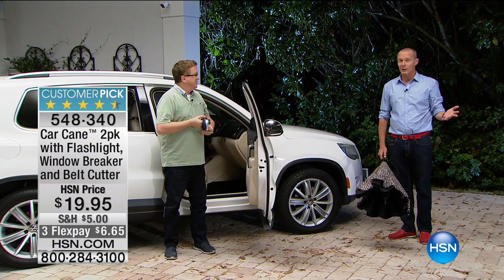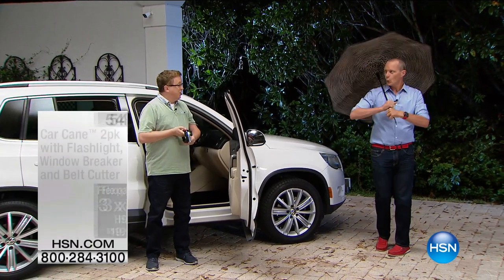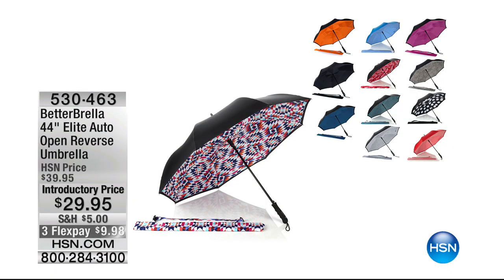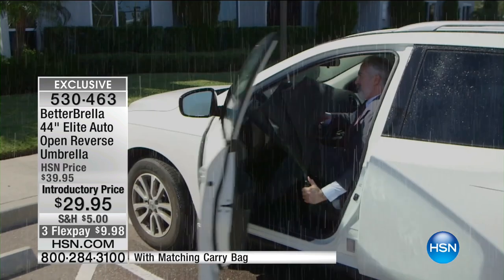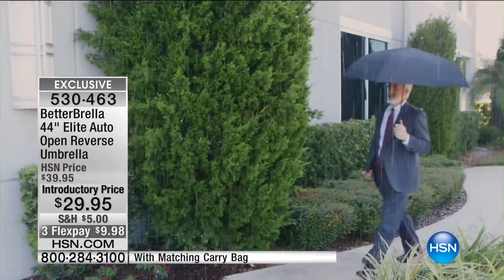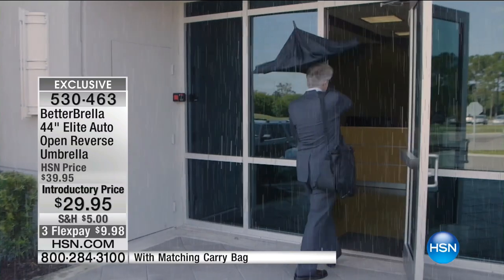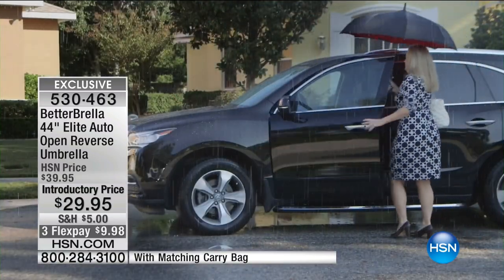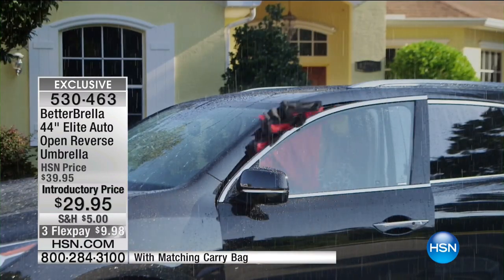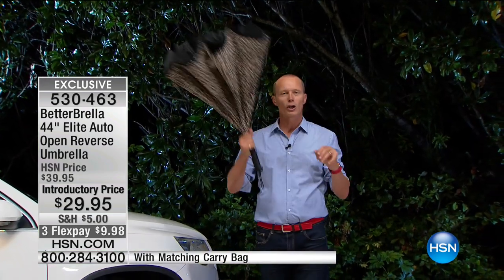I want to remind you we've got an exclusive - check this out. This is the leopard from the Better Umbrella, the Elite version. 44 inches of beautifully constructed engineering keeping you dry. When it turns up in the wind at 38 miles an hour, look at this vision - going in and out of a car, in and out of a building. This folds within itself, but not in a bad way. The water stays here, you're no longer doing the umbrella limbo getting drenched. Don't go anywhere - when we come back, we've got the Clever Grip back in stock and ready to go.